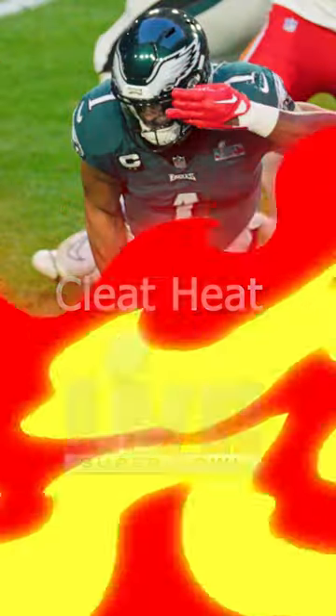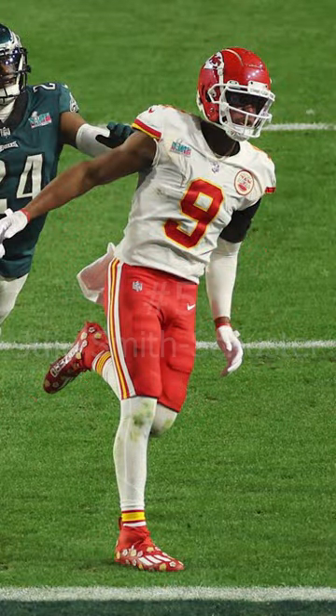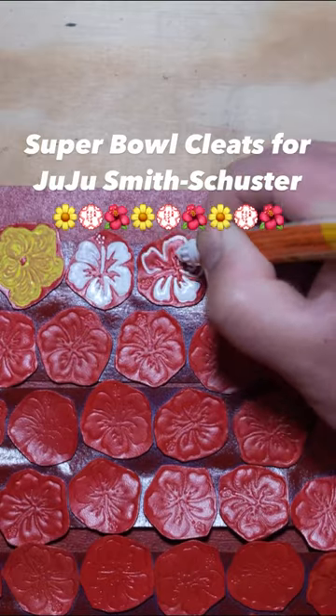Here's all the best cleat heat from Super Bowl 57. Coming in at number 5, we have Juju Smith-Schuster of the Kansas City Chiefs. For the big game, Juju took the opportunity to wear a pair of custom cleats to celebrate his Samoan heritage.